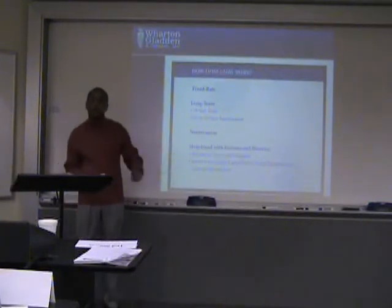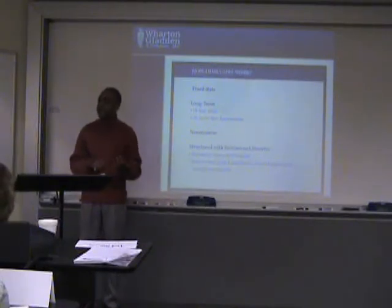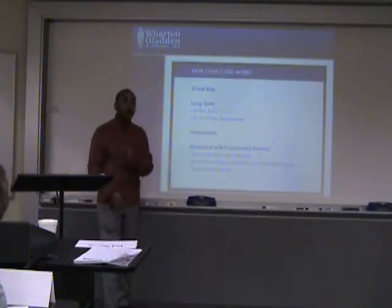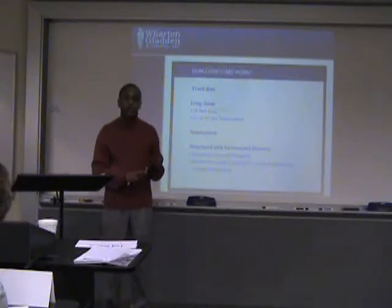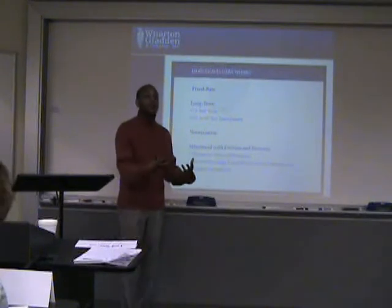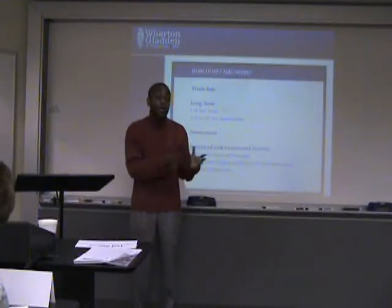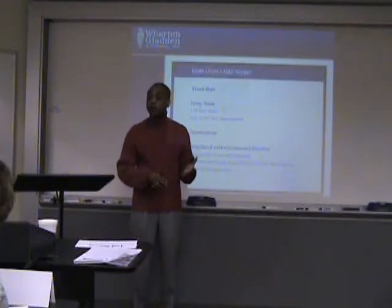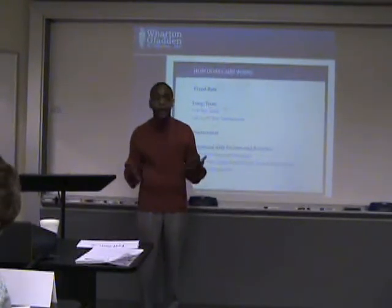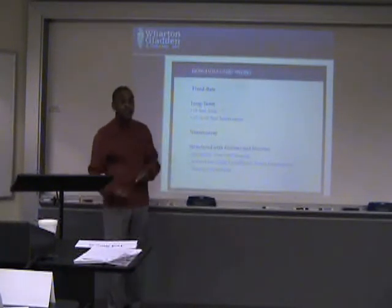Our loans will be structured with escrows and reserves. A lot of times if you go to the local bank, they may say you don't have to pay taxes and insurance reserves. But with a CMBS loan, you will always have to escrow for taxes and insurance, and also what we call replacement reserves. Mainly because that bond has been sold off to investors, we don't want any risk that the property may be lost because you didn't pay the taxes, lost your insurance, or had a roof repair you couldn't afford.